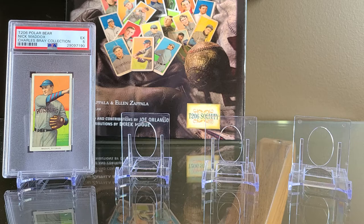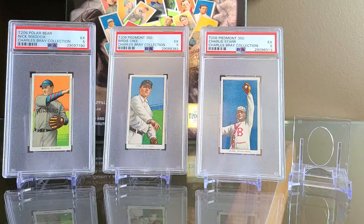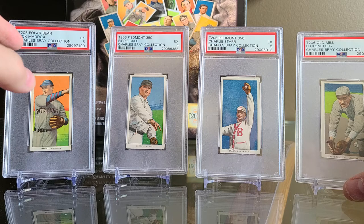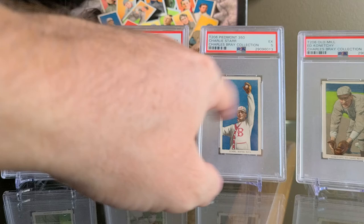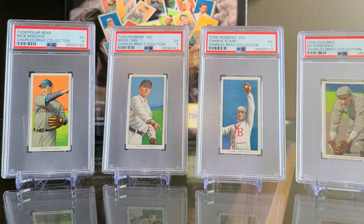What I'd like to do now is shift gears a little bit. I've been purchasing cards off of Heritage when I see famous sets like the David Hall collection and the Powell Miller collection being broken up. I also picked up cards from the Charles Bray collection — we see a polar bear back, two Piedmonts, and an old mill that's off-centered. I wanted to feature all four of them together, as they're all from the Charles Bray collection.